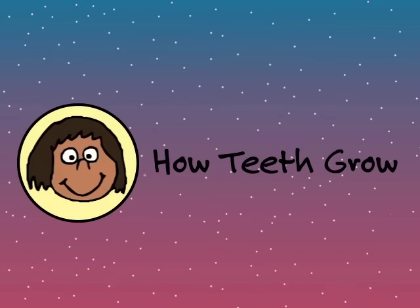How Teeth Grow, brought to you by the U.S. Department of Health and Human Services, National Institutes of Health.